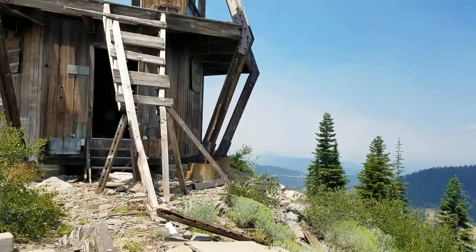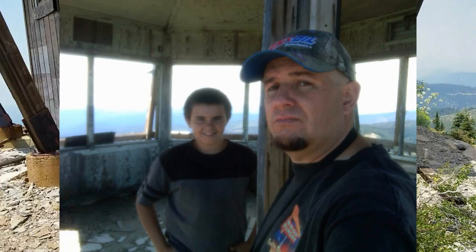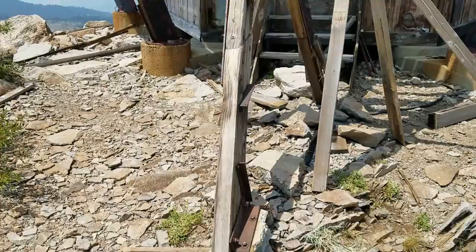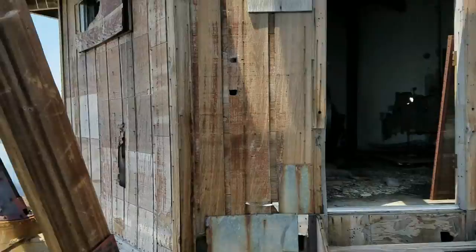The last time I was up here was with my youngest son, probably about eight years ago. These stairs were still intact enough to where you could get up them. I almost climbed up this thing, but it got kind of sketchy and I didn't want to do it by myself and crack my skull, so I ended up not being able to get up.